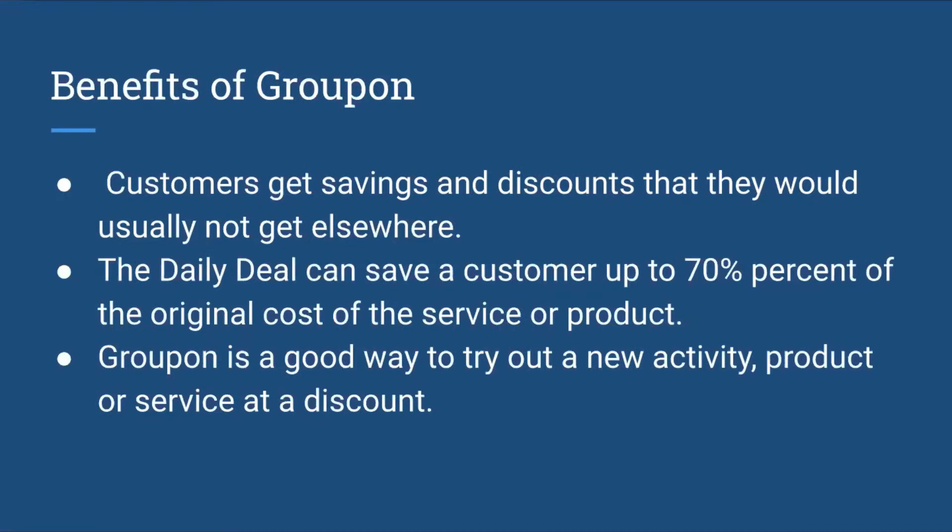There are some benefits of Groupon. Firstly, customers get savings and discounts that they would usually not get anywhere else. The daily deal can also save a customer up to 70% of the original cost of the service or the product, which is a very large percentage. Also, Groupon is a great way to try out a new activity, something that you're interested in, a product or service at a discounted price.